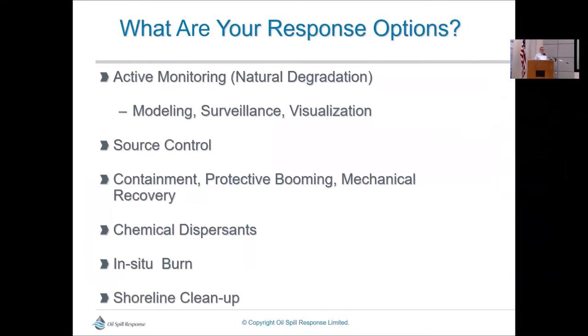When you have a spill, there are only about five or six things you can do — this is our toolbox. You can monitor, which in some cases is all that needs to be done. There are things that happen simultaneously, like source control — not responding to the oil but trying to stop its flow — and then containment, chemical dispersants, burning, and shoreline cleanup. Those are our tools, and that's all we have. For a large spill, generally speaking, all of them get used at some point.